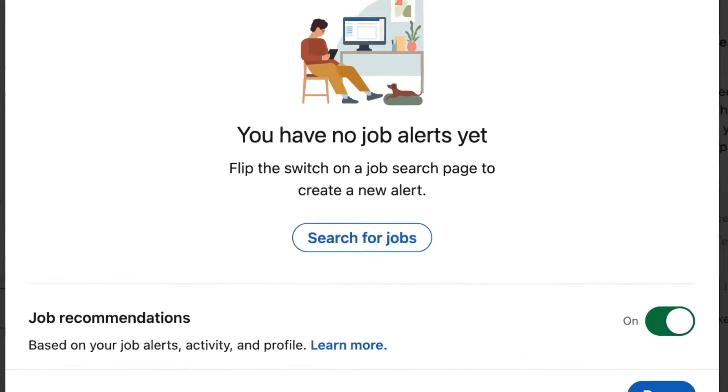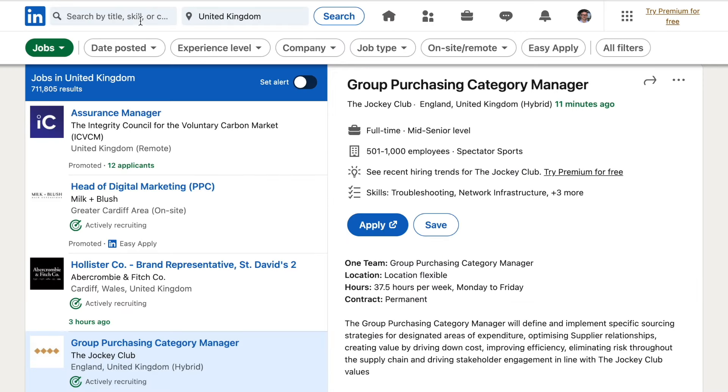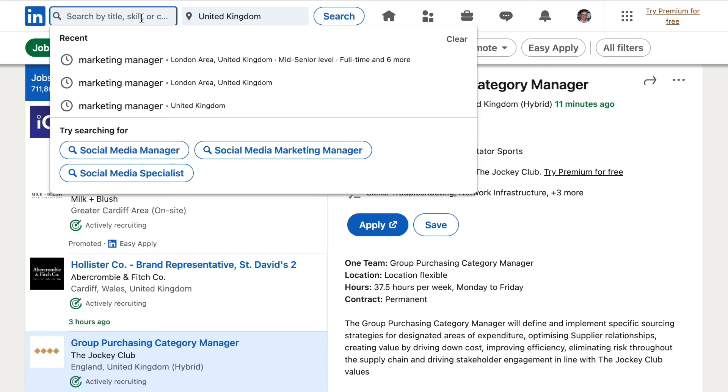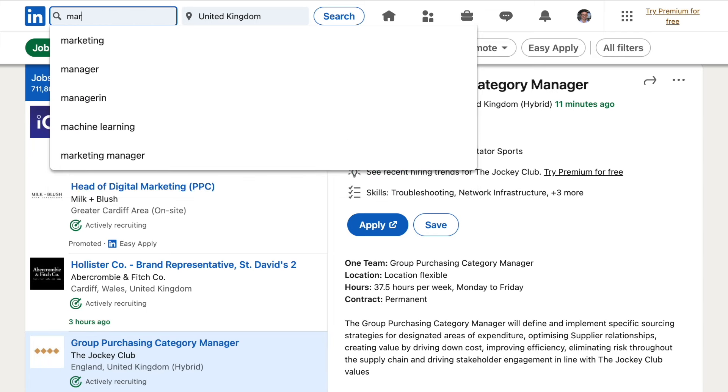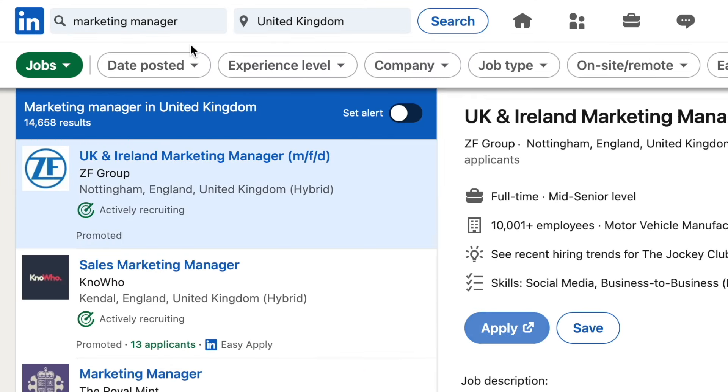Now, click on the button that says Search for Jobs. We're going to enter some search criteria. We need to find the job vacancies that are most suitable for us. Here I'm going to tell LinkedIn my target job role: Marketing Manager.